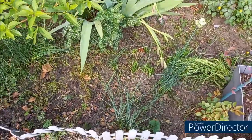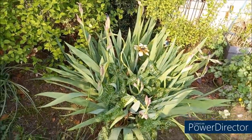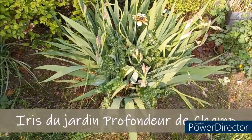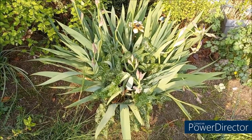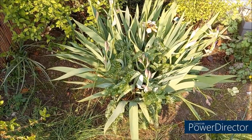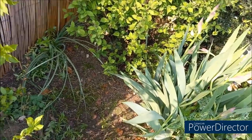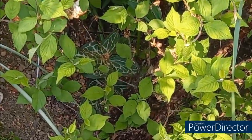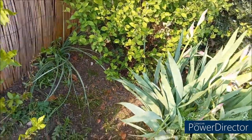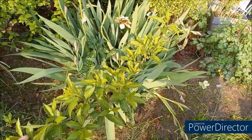Voilà mes iris, qui poussent tordus. Mais bon, pourquoi pas. Et ce qui pousse au milieu, c'est un arum d'Italie. Ça va faire une seule fleur. Mais c'est très toxique, ça. Il faut faire attention avec les animaux. J'en ai même un là-bas qui pousse, dans mon cerisier japonais. Dès que vous en avez un dans le jardin, ça pousse partout. Mais il faut faire attention pour les enfants et pour les animaux. C'est hyper toxique.